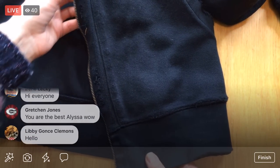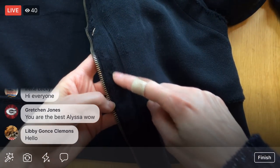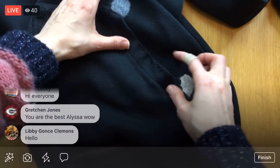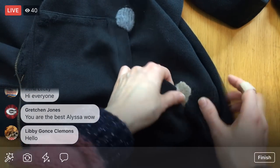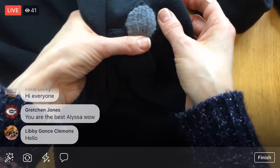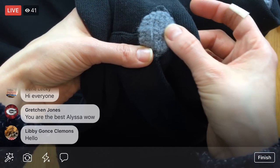He wears this all the time — he was actually wearing it today and I got it off him to do this Finish It Friday. Look, I've got all this to patch. There were some pretty good holes going here. This is like definitely felted over time. This one has a little bit too, but you can kind of see the woven yarn there.